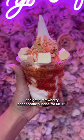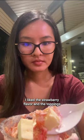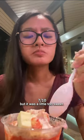Next, I went to Kauai Ice Wave and got a strawberry cheesecake sundae for $8.12. I like the strawberry flavor and the toppings, but it was a little too sweet.